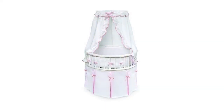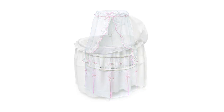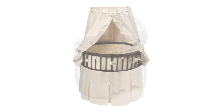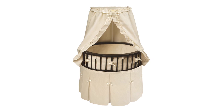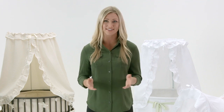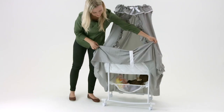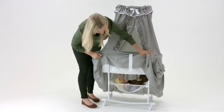Every style of Badger bassinets has basic features in common. Each one is a complete unit including the frame, wipe-clean foam pad, and bedding set. They come with one fitted sheet and you can purchase additional sheets separately. A canopy helps shade your baby from bright light, and many of our bassinets include a storage area beneath.